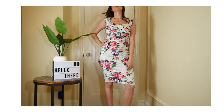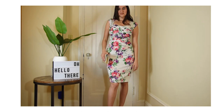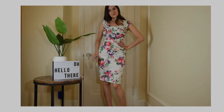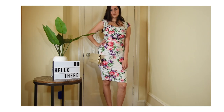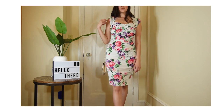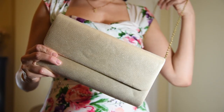Outfit number three is another Amazon dress. It's kind of 50s-inspired — it has this really pretty flowers everywhere, as you can see, with ruching at the top and a very defined waist. The back is a keyhole back. For the purse, I chose this golden clutch and paired it again with my nude sandals.